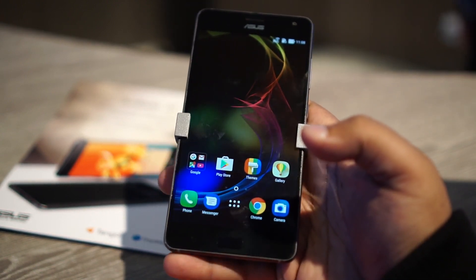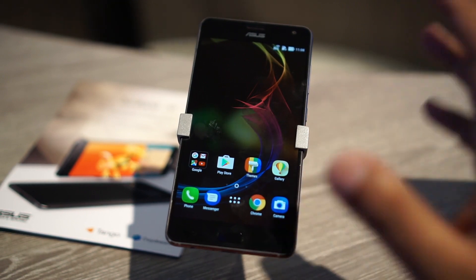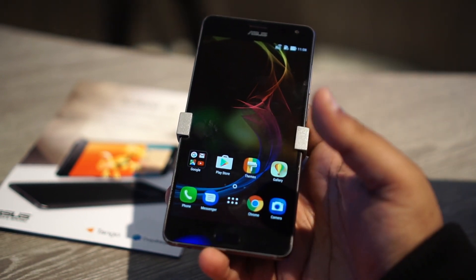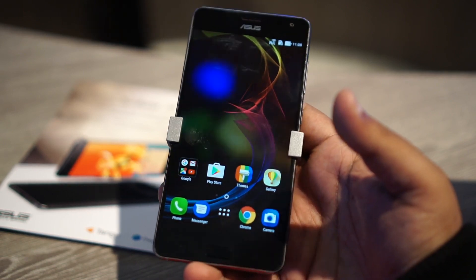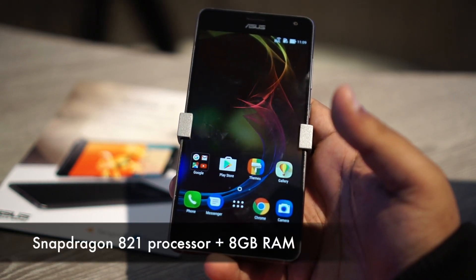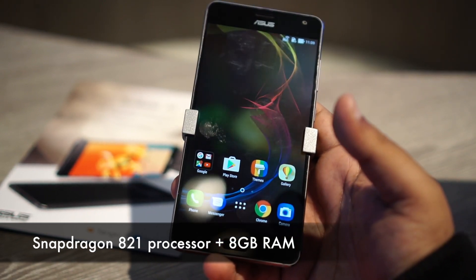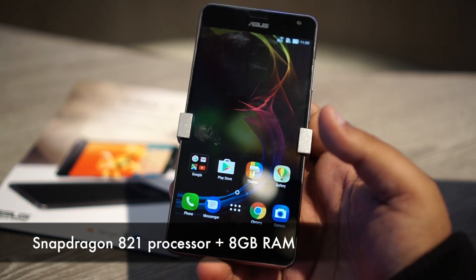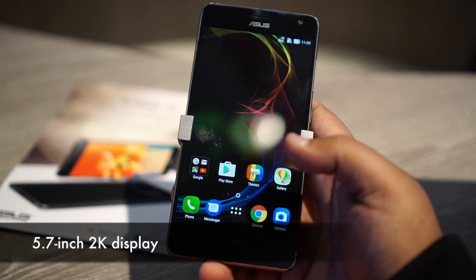With the ASUS Zenfone AR, we can think of it as an upgraded version of the Zenfone 3D, which is actually lying right next to me. The Zenfone AR comes with a Snapdragon 821 SoC with 8GB of RAM instead of 6GB. You need all that RAM for the processing power necessary for both AR and VR. It also comes with a 5.7-inch 2K display.